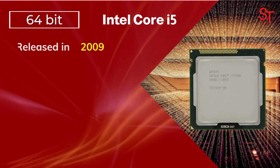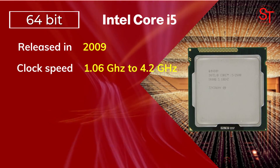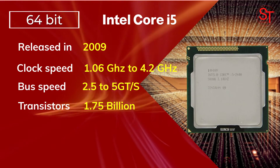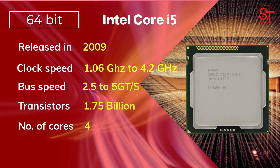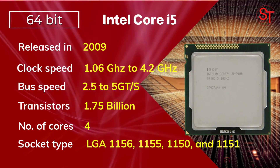Intel Core i5 was released in 2009, with a clock speed of 1.06 to 4.2 GHz, integrated with 1.75 billion transistors, had up to four cores, and used LGA socket types.